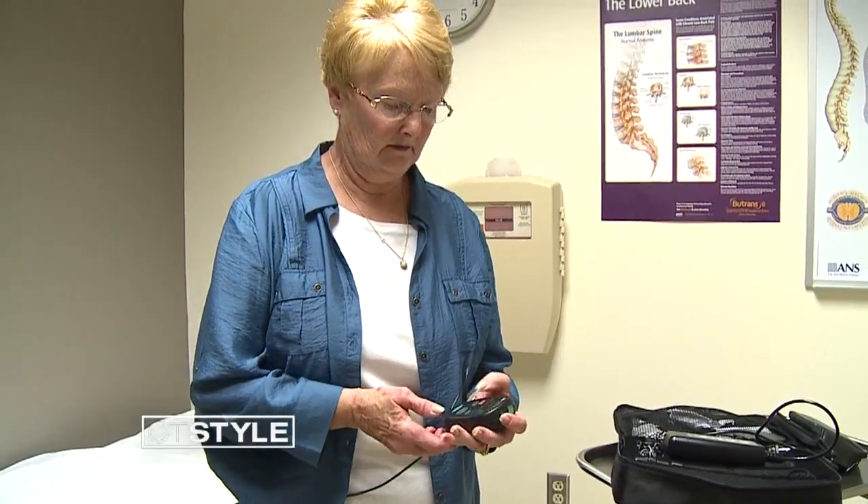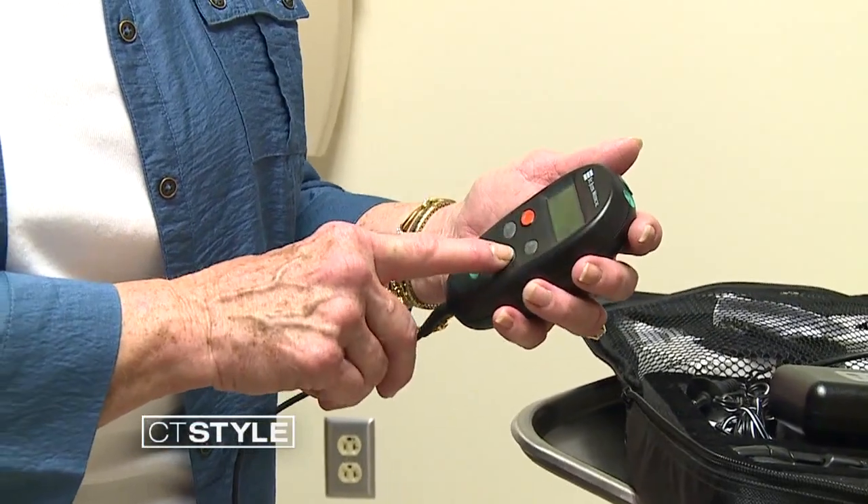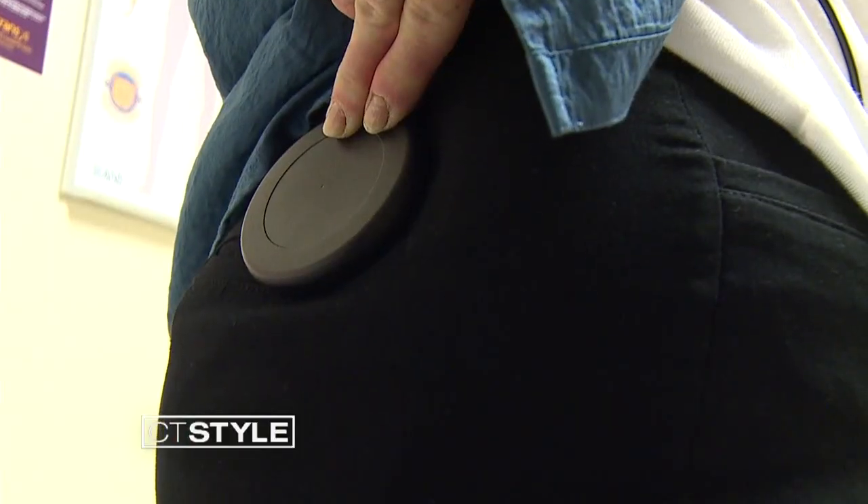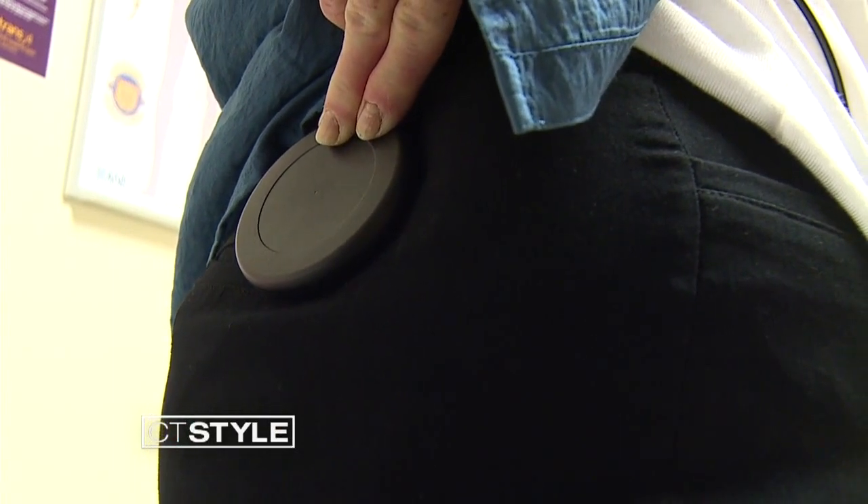For Martha Jean, relief was immediate. Right away, she had no pain whatsoever. She got up and walked out of the hospital. The beautiful part about the device is that she has control over it. Using a remote control, Martha Jean can make the pulses stronger or weaker, turn the device on or off, and recharge it by placing a paddle over the area where it's implanted.